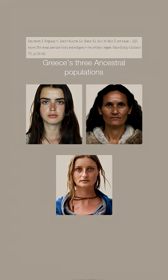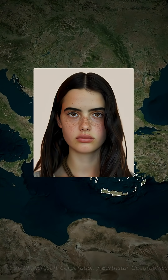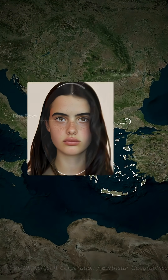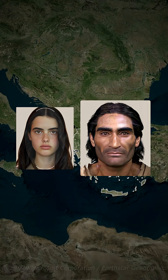Ancient DNA explains these stereotypes. Modern Greeks carry several ancestral layers, each leaving a mark. First came Neolithic farmers from Anatolia — the backbone of Greek ancestry — bringing darker hair, deep brown eyes, and a softer profile. Over time, waves tied to Iran folded in, broadening faces and darkening tones.